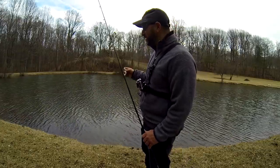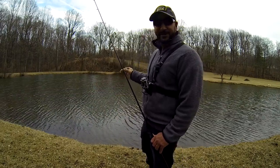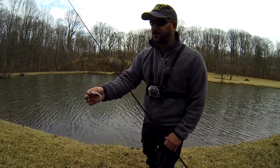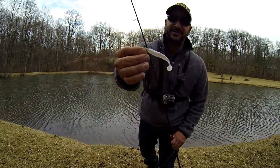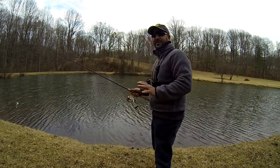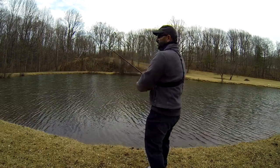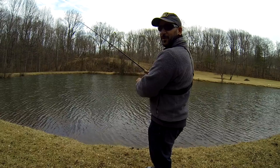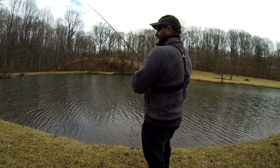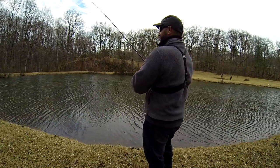The ideal situation with a squarebill is to get that deflection and reaction bite, but in this situation it's just a mucky bottom with very limited cover — no rocks, stumps, or logs to deflect off of. So what I'm doing is swimming through the water column, giving it a pause, hopefully getting a reaction bite on that pause. They eat squarebill crankbaits in ponds all day long even without deflecting. No luck on the squarebill — surprisingly. But there it is, the quarter-ounce Roadrunner Randy's Swimming Runner, a great little swimbait underspin combo. Going to throw it out here, keep the rod tip high so I don't get all the way down to that muck.